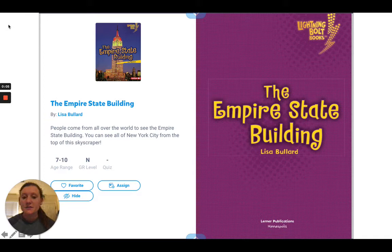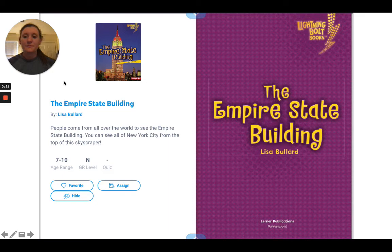Good morning, second grade. Today for social studies we are going to be looking at the Empire State Building. People come from all over the world to see the Empire State Building — you can see all of New York City from the top of this skyscraper.